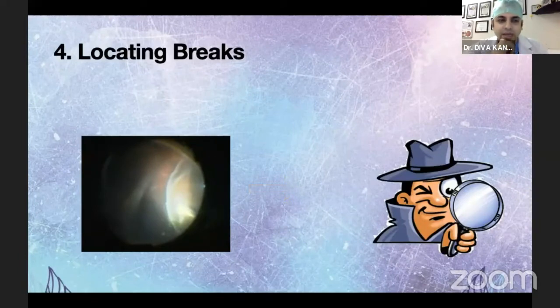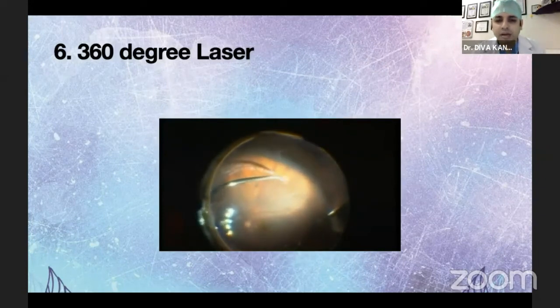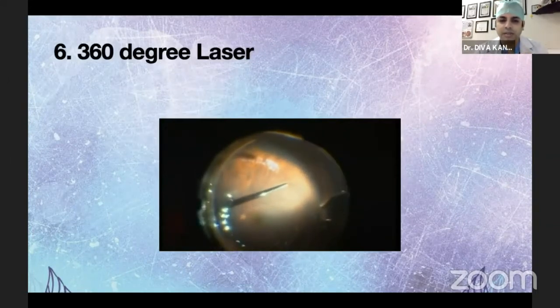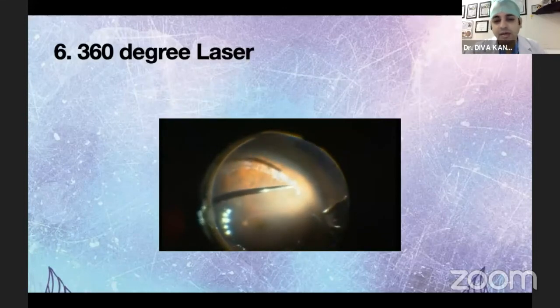Another challenge in buckling is identifying all the breaks — at times breaks are missed. If you happen to do a vitrectomy in that case, that's a bonus: you can identify those breaks intraoperatively with proper indentation and secure them easily. Another advantage of vitrectomy is drainage retinotomy, which you don't have with buckling. In cases where breaks cannot be identified, you can go for 360-degree laser with vitrectomy, and in one-eyed patients or cases where you are not sure about all breaks, this gives you confidence — an advantage buckling does not offer.